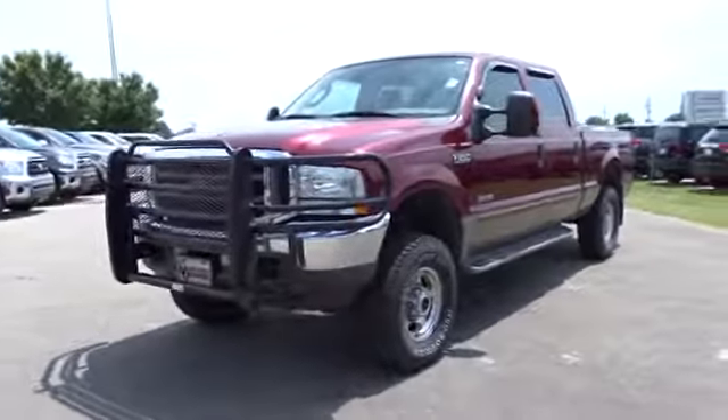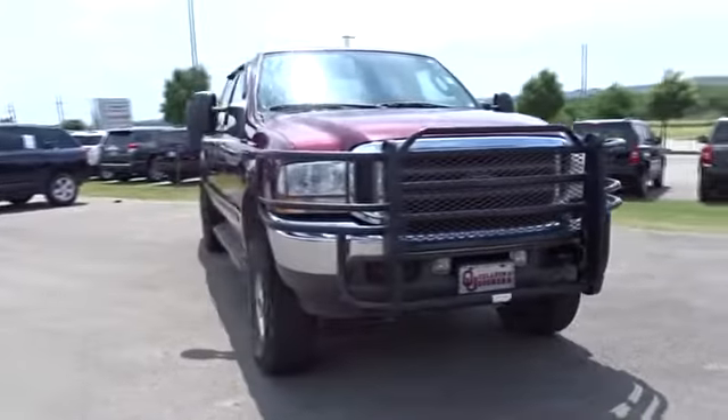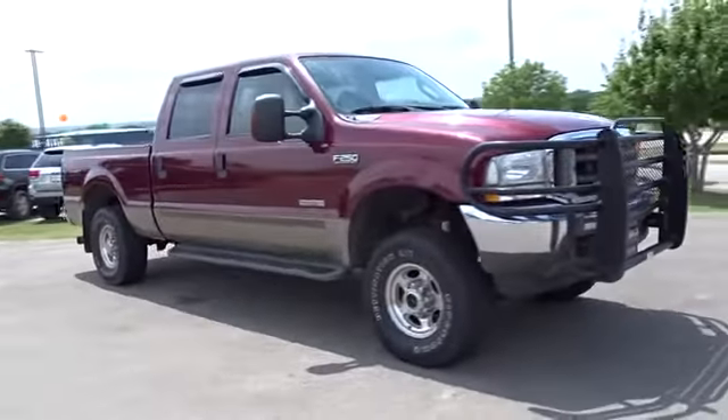The 2004 Ford F-250 Super Duty. Head-to-head fuel efficiency, head-to-head towing, head-to-head torque.